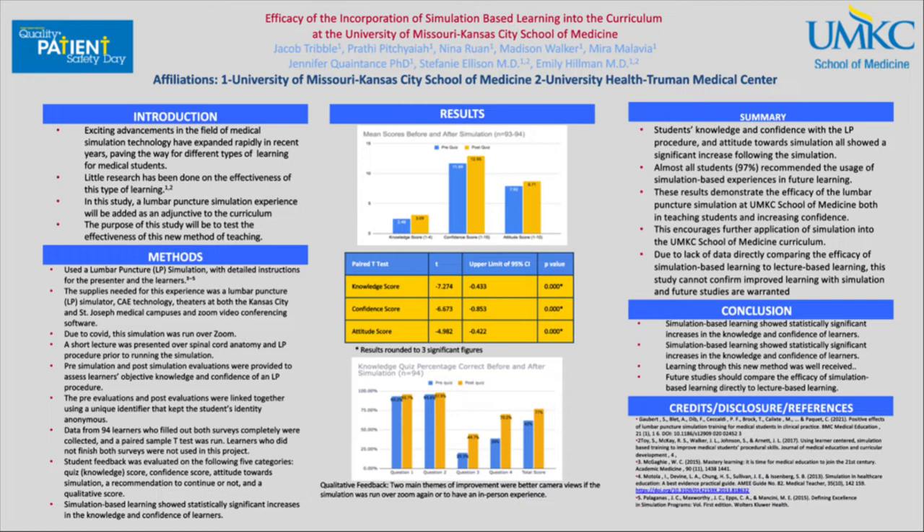For the methodology, we did a lumbar puncture simulation and gave detailed instructions to the presenter and the learners. The supplies we used were an LP simulator, CAE technology, theaters at both the KC and St. Joseph medical campuses, and Zoom video conferencing software. Because of COVID, we ran the simulation over Zoom. We gave a short lecture over spinal cord anatomy and the lumbar puncture procedure prior to running the simulation.